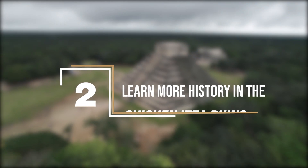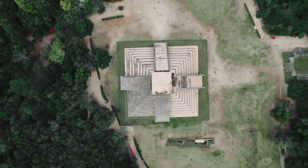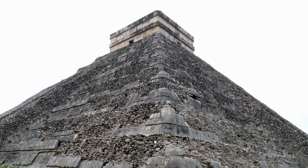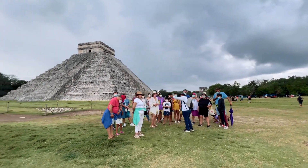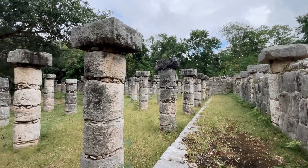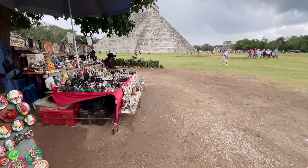Learn more history at the Chichen Itza Ruins. A designated UNESCO World Heritage Site, Chichen Itza Ruins is over 1,000 years old, located in the Yucatan Peninsula, and is considered an important site of historical significance — a must-see tourist destination. This was an important part of the Mayan civilization who occupied this area during their period. You have the option of hiring a touring outfitter to learn more in-depth about the history, or you could do a self-guided tour to see what's left of the ruins.